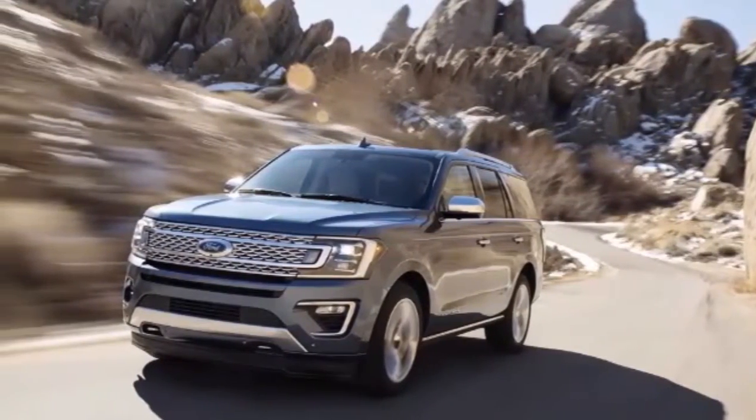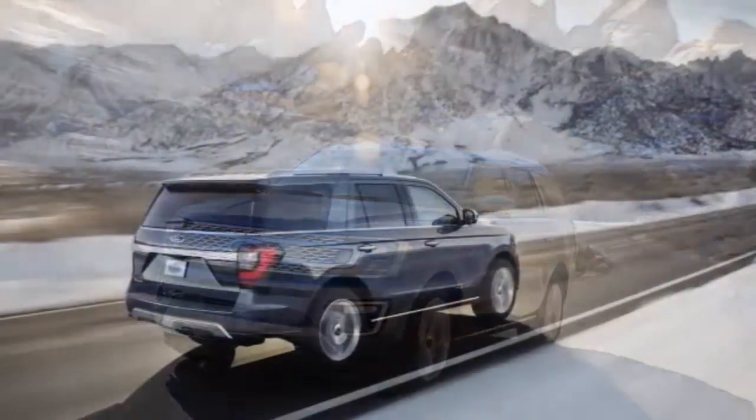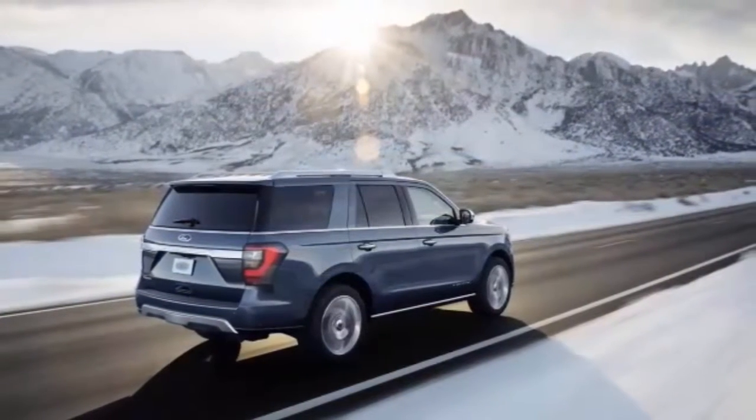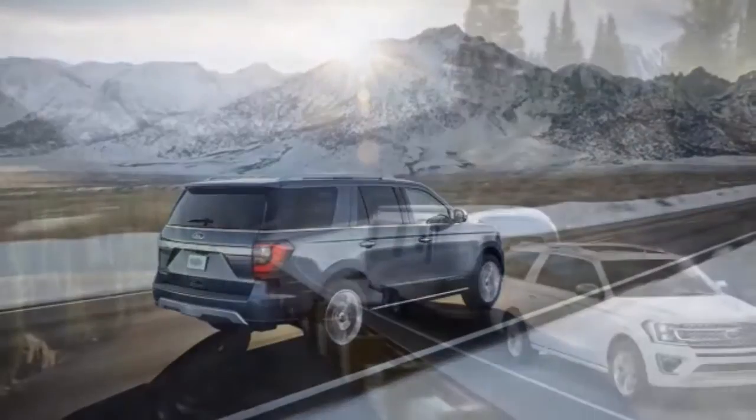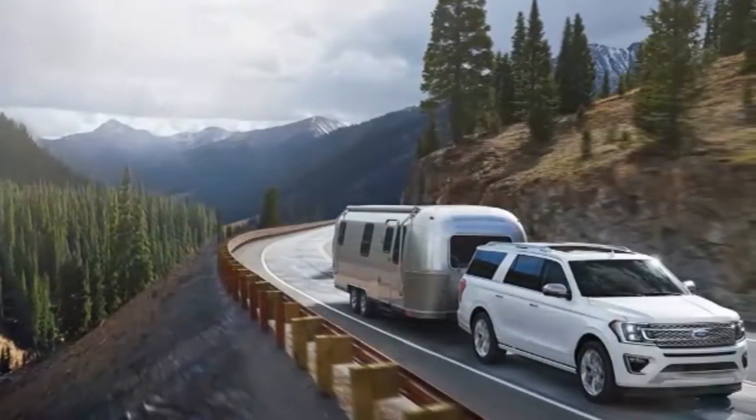The Super Duty doesn't have it because it has a hydraulic steering system, which requires the driver to do the steering. The F-150's system was adapted for the Expedition.